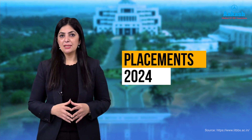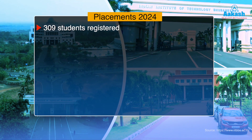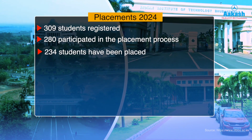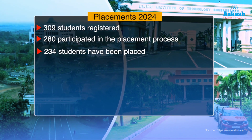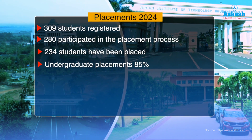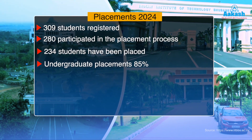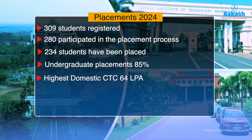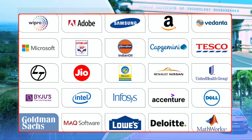Regarding on-campus placements in 2024, a total of 309 students registered from the undergraduate BTech program, out of which 280 participated in the placement process. So far, 234 students have been placed as per data updated on 15 July 2024, giving an undergraduate placement rate of 85 percent, with placements continuing through August 2024. The highest domestic CTC offered was 64 lakh per annum — the highest ever at IIT Bhubaneswar.